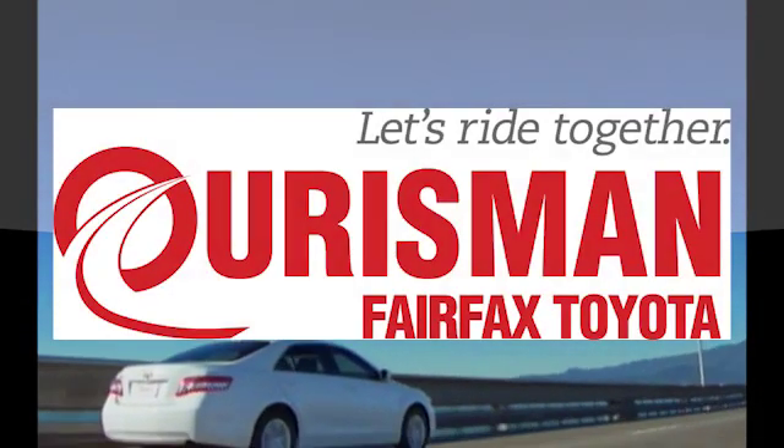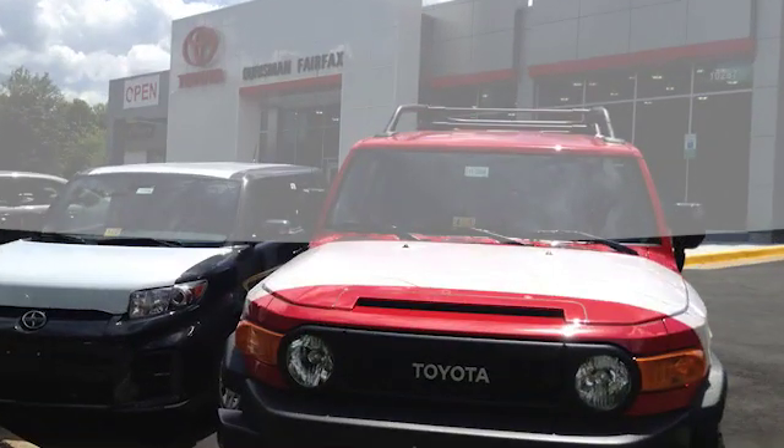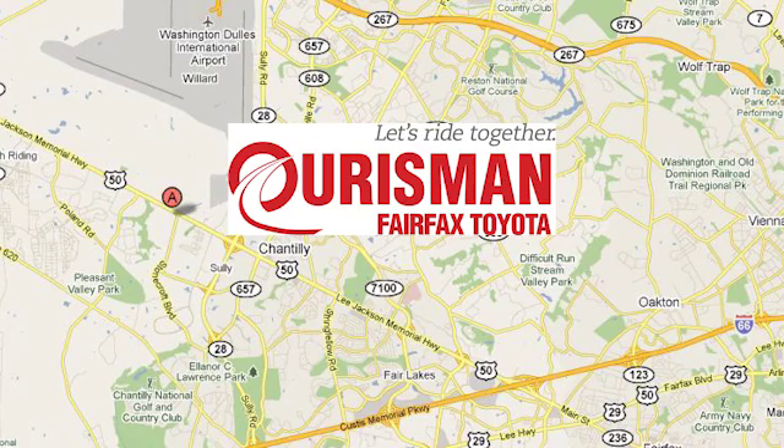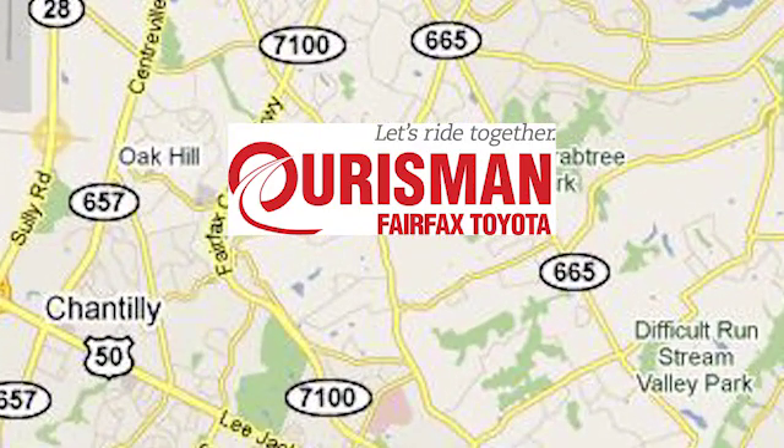Oresman Automotive of Virginia has been a leading name in the automotive world for customers in Northern Virginia, Maryland, and D.C. for many years. We're conveniently located at 10287 Fairfax Boulevard in Fairfax, Virginia.